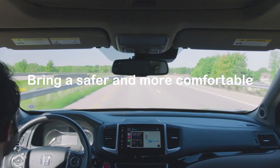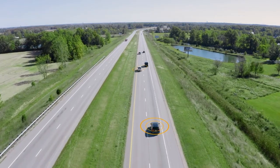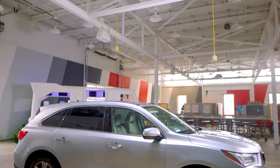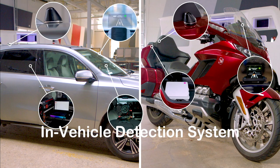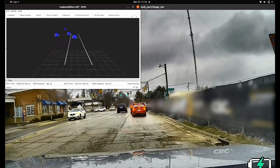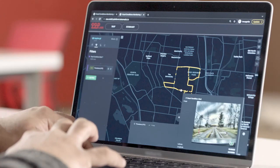The road condition monitoring system uses connected vehicle technology and consists of three parts: an in-vehicle detection system, and a secure cloud system that collects and processes anonymized road hazard information and provides it as a service to road operators.